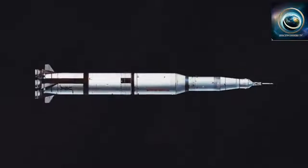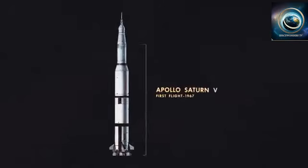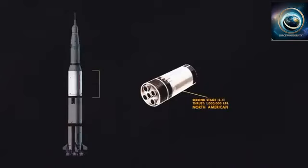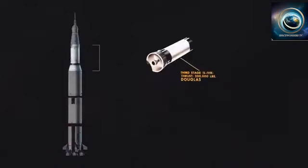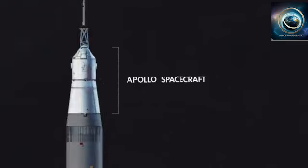Let's start with the components of the ship that were discarded one by one until this became this. Here's the rocket that sent the astronauts into space, the Saturn V. The three stages of the Saturn V each played a different role in launching Apollo on a path to the moon.